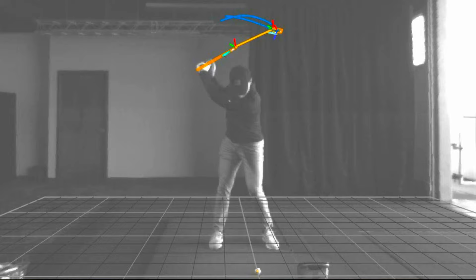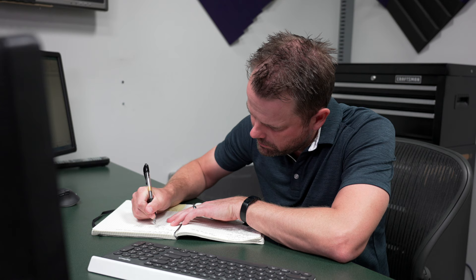Welcome to the Launchpad, a must-see stop at the Ping Proving Grounds here at the company's headquarters. It's home to ENSO, Ping's motion capture system, which utilizes super high-speed cameras to capture thousands of data points during the golf swing, giving Ping scientists valuable insights that can be used to improve club design and fitting techniques. We caught up with Tom Trueblood, Ping's analysis and testing manager, for a glance inside the high-tech world of golf equipment research.